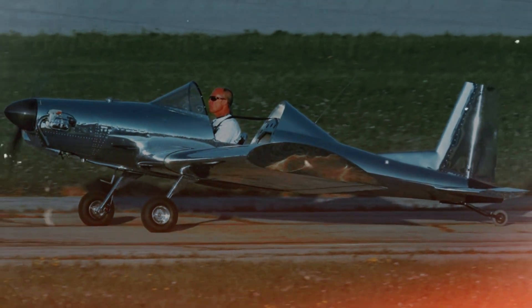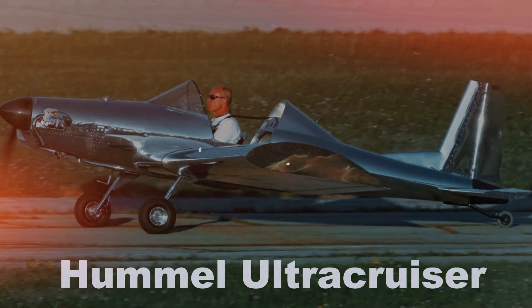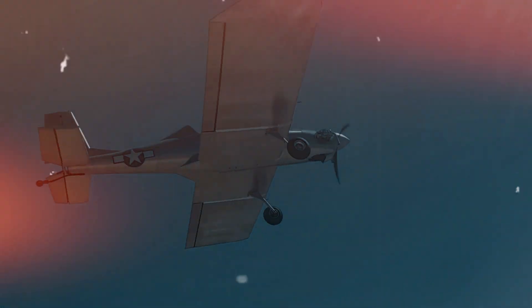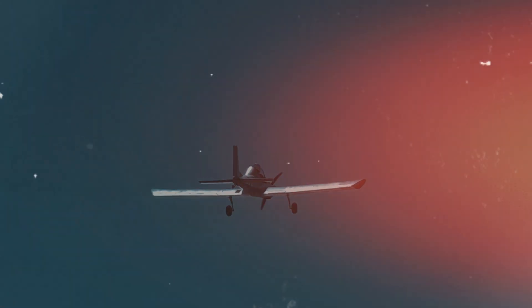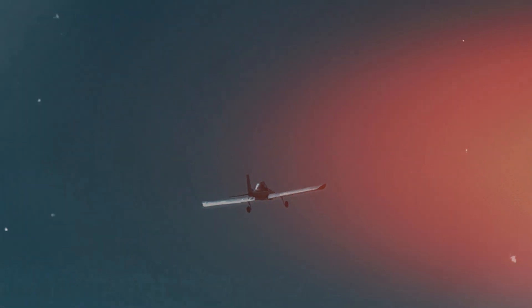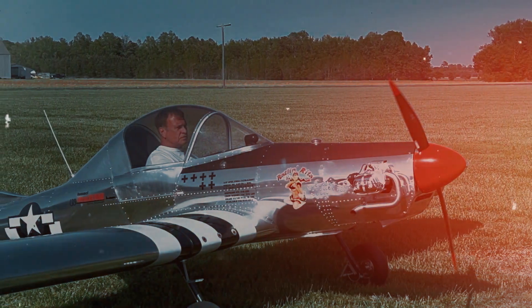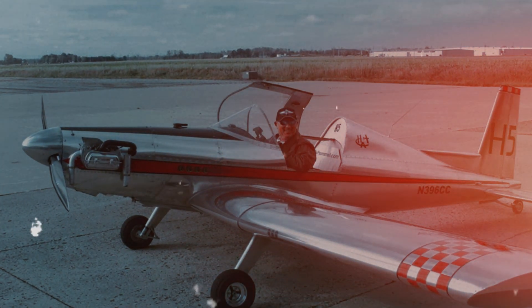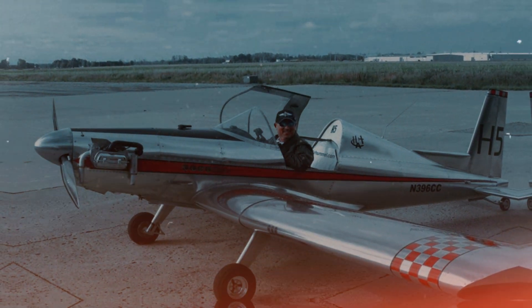Next, we introduce the Hummel Ultra Cruiser, a lightweight aircraft designed for amateur builders. This single-seat, all-metal plane weighs just 249 pounds and is classified as an ultralight aircraft in the U.S. Known for its ease of construction and affordability, the Ultra Cruiser has become a popular option for aviation hobbyists who want to fly without needing a full pilot's license.